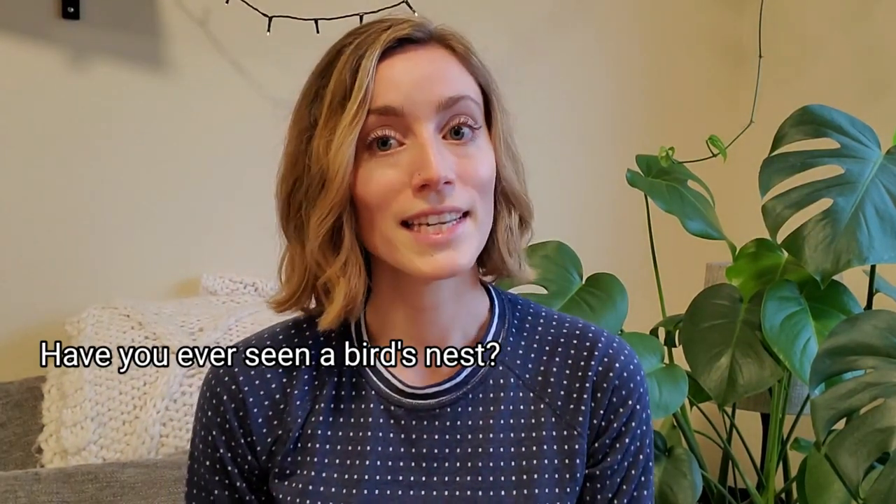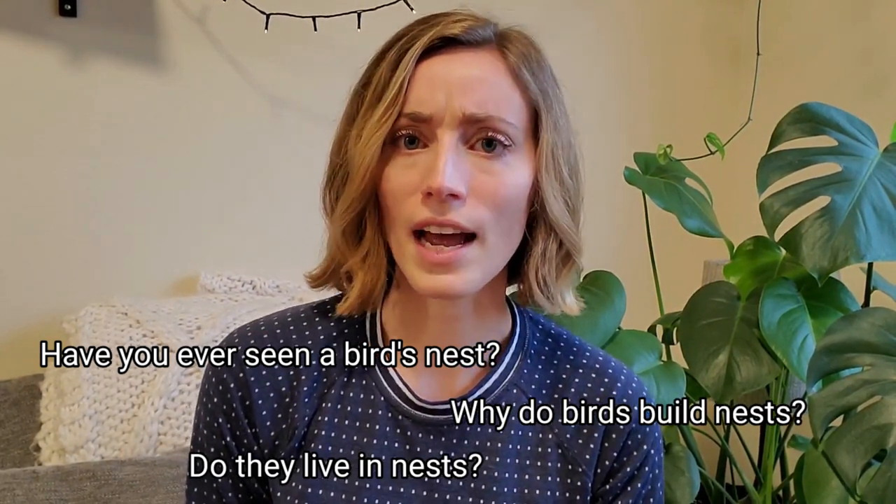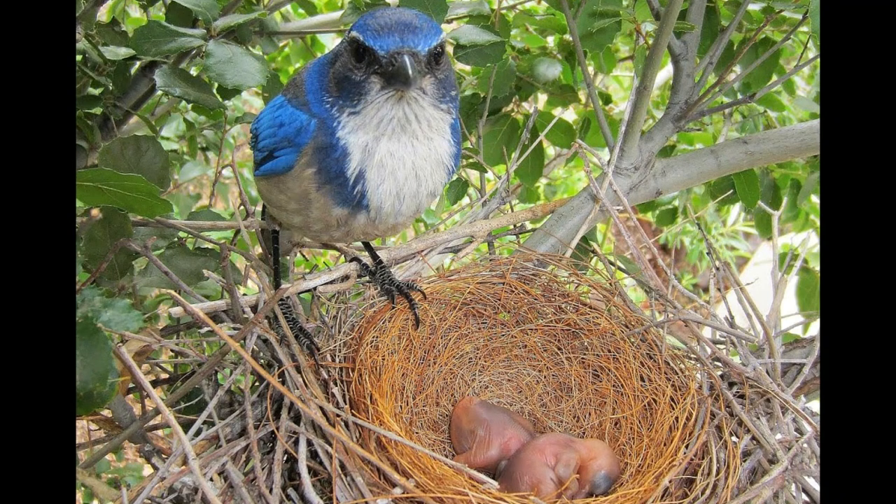Have you ever seen a bird's nest? Why do birds build nests? Do they live in them all the time? Birds usually only build nests to raise their young. They don't necessarily live in them year-round, but they are a great place to lay their eggs and raise their baby chicks.